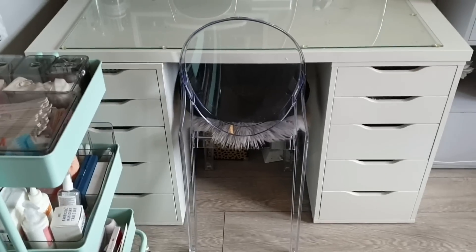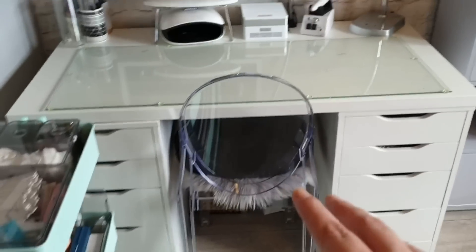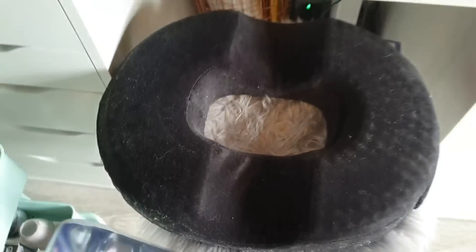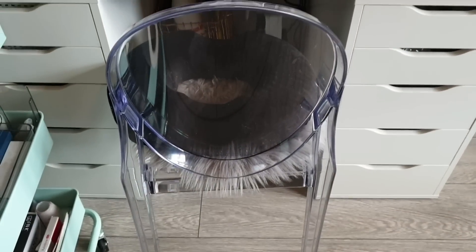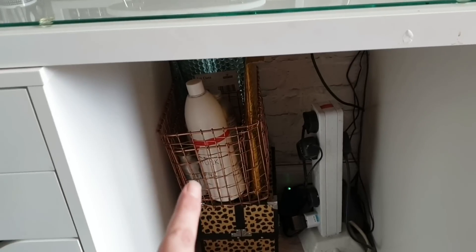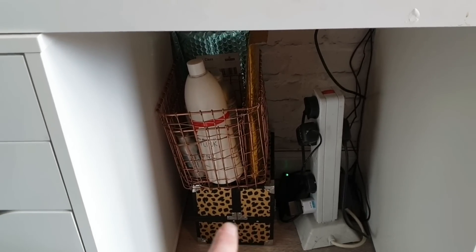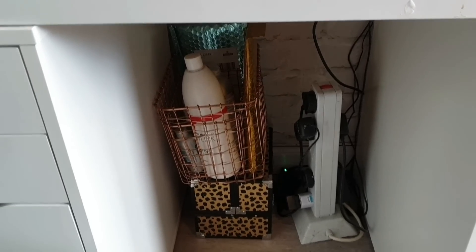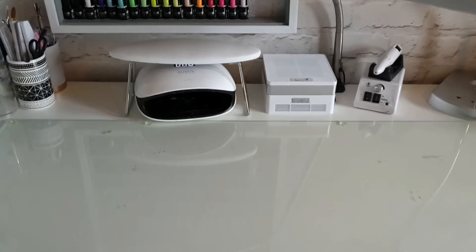The desk is the IKEA Alex drawers with the Linnmon tabletop. I have a really pretty ghost chair — it's gorgeous but very uncomfortable, so I keep a pillow on it which is actually my mum's pile pillow, and I'm absolutely in love with it. Underneath the desk I have a wire basket with my monomers and wires, and a vanity case with some extra hand creams.